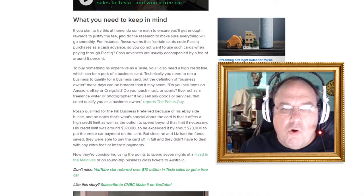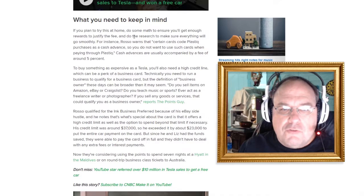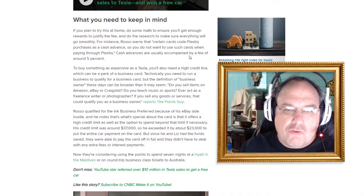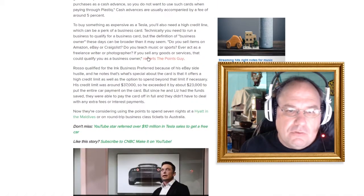What do you need to keep in mind if you plan to try this? Do some math to ensure you'll get enough rewards to justify the fee, and do the research to make sure everything will go smoothly. Rosso warns that certain cards code Plastiq purchases as a cash advance — you do not want to use such cards. Cash advances are usually accompanied by a fee of around 5%, which is twice as much as Plastiq's fee, meaning the fee could be around $3,000. That's a lot of money.